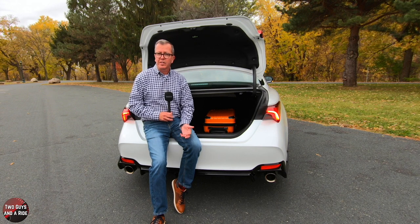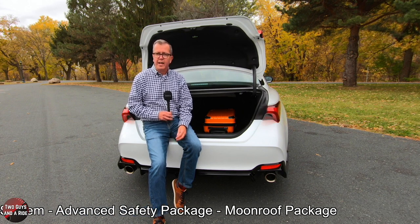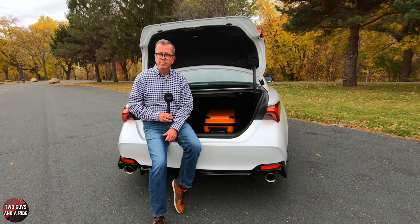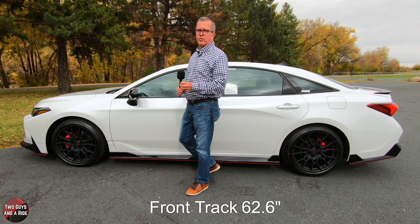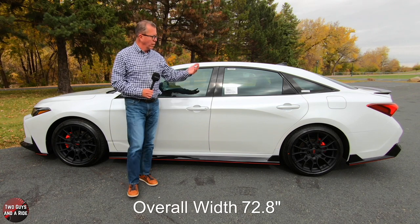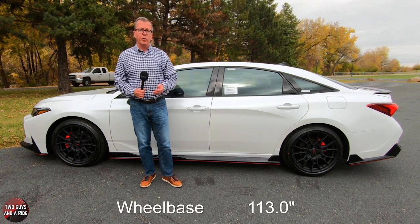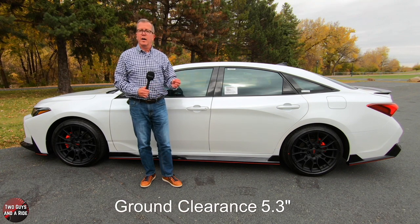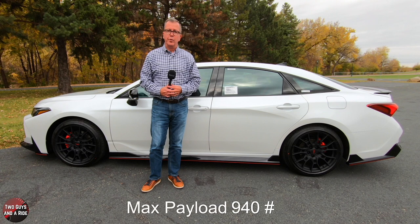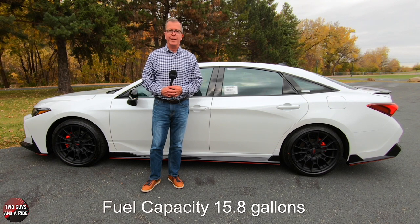Options available for this Avalon TRD include the 14-speaker JBL audio system, an advanced safety package, and a moonroof package, which this vehicle actually does have. The front track is 62.6 inches, rear track 63.4 inches, overall width 72.8 inches, overall length 195.9 inches, and height is 55.9 inches. It rides on a wheelbase of 113 inches, with a ground clearance of 5.3 inches, curb weight of 3,655 pounds, maximum payload of 940 pounds, turning circle of 38.6 feet, and a fuel tank capacity of 15.8 gallons.